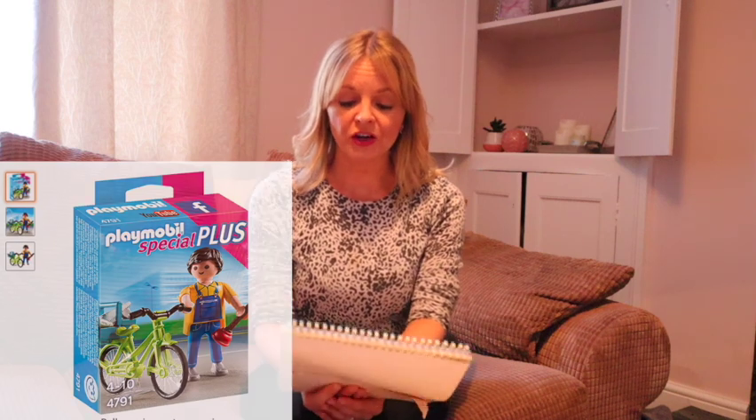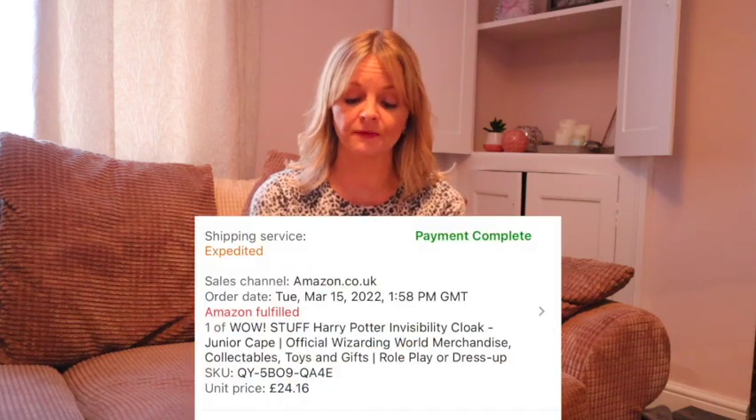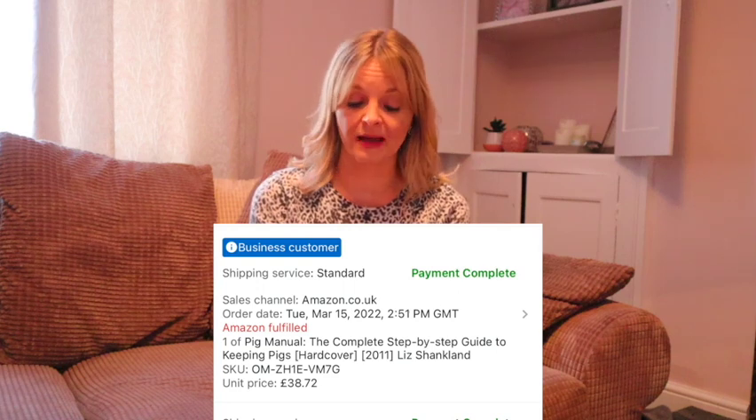Another Playmobil — all new. This was the Handyman with the bike and plunger, cost £1.99 and sold for £19.99. All the Harry Potter invisibility cloaks I bought from a supermarket clearance section — I think they were £8 each — and they all sold for £24.16 each. This one's one of my favourites. This was a Haynes Pig Manual — keeping pigs — cost £1.50, second hand, and sold for £38.72.